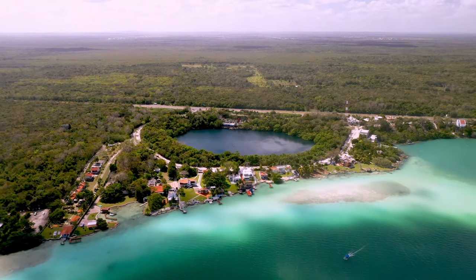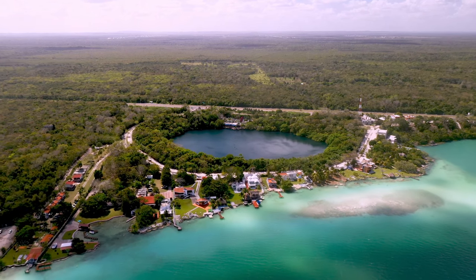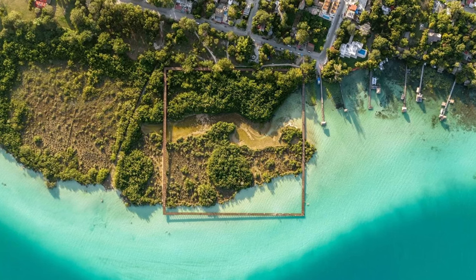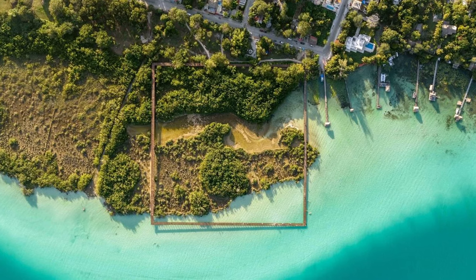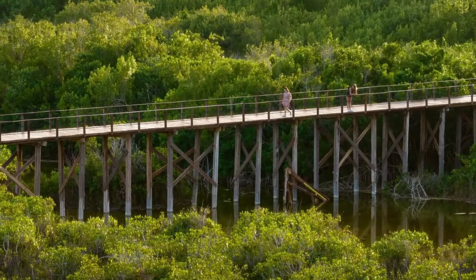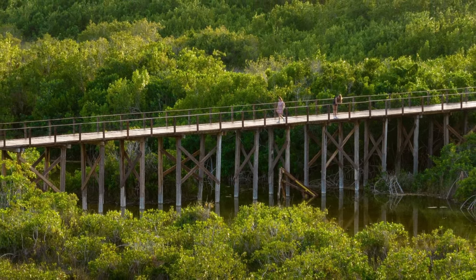Across the site there have been a number of developments, but one in particular has been celebrated around the world since it was completed in 2023. What initially looks like a wooden square dropped on the landscape is in fact a clever structure that allows visitors and researchers to explore the environment without having any impact on it. Built at a height to avoid touching the mangroves or the trees, and built with responsibly sourced wood from close by, it's a perfect example of how we can enjoy nature in a respectful way that preserves it for the future.